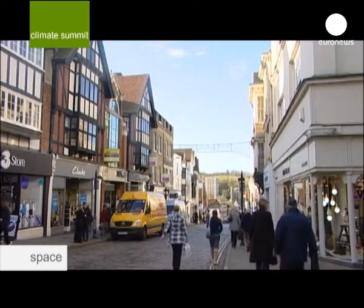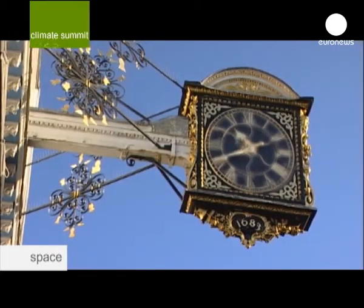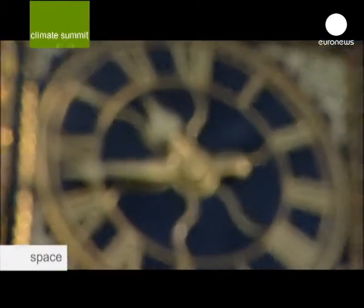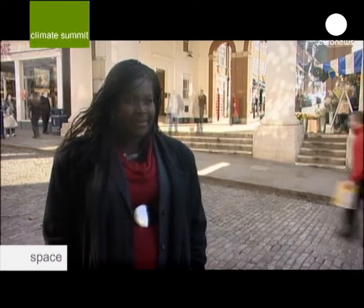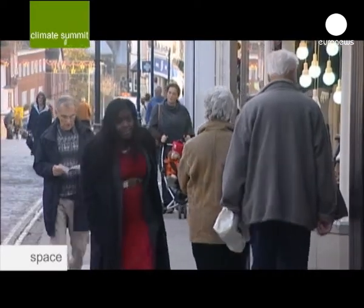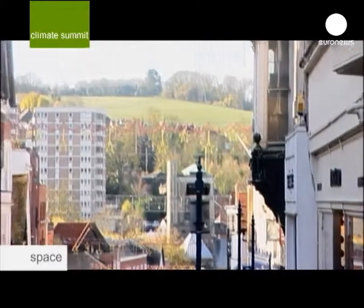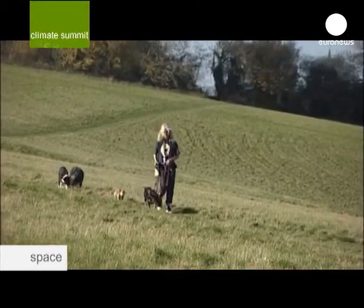The town of Guildford, west of London. The bright colours of the clock sparkle under a shining sun — most unexpected for November in England. Maggie is an astrophysicist who devotes much of her time explaining the phenomenon of climate change to the younger generation.